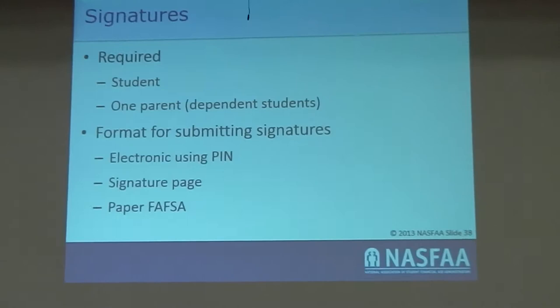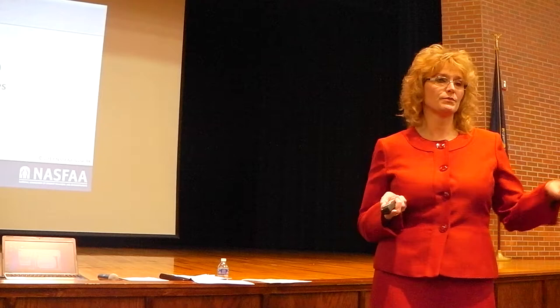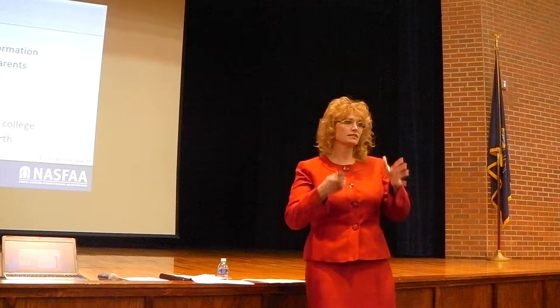The FAFSA requires both a parent and a student signature using their PIN numbers. You can get your PIN numbers now; seniors should do so, though juniors can wait until next year. If you don't use your PIN number within about 18 months, it'll be deleted and you'll need a new one. You can also print out the signature page and physically sign and mail it, but that takes longer and delays your aid packages.